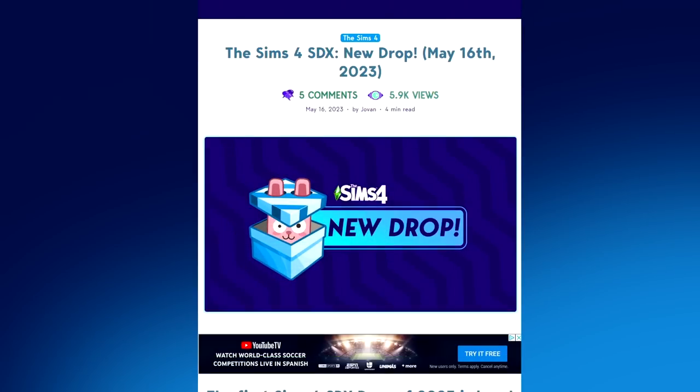Before we jump into the game, I do want to check out this latest post by the Sims community that basically gives us all the information we need to know about this brand new Sims 4 SDX drop. If you'd like to check out this article yourself, I'll make sure to add a link in the description.